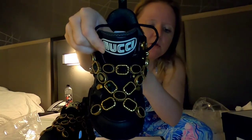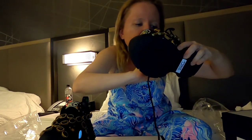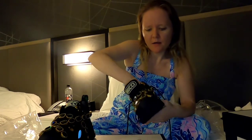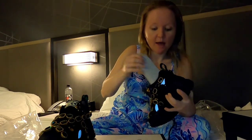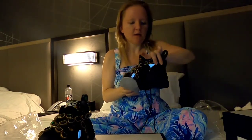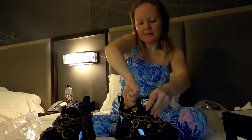The Gucci logo is on the shoe, and inside on the sole it says 'Made in Italy, Gucci.' The associate also mentioned a trick — you can remove the insole to create more space inside the shoe. As you can see, the insole is quite wide, so removing it makes a big difference if you need more room, or if you're wearing thicker socks. These are size four and a half.